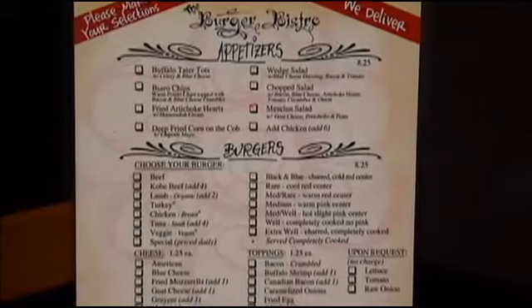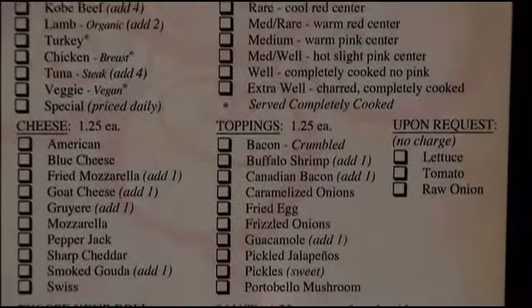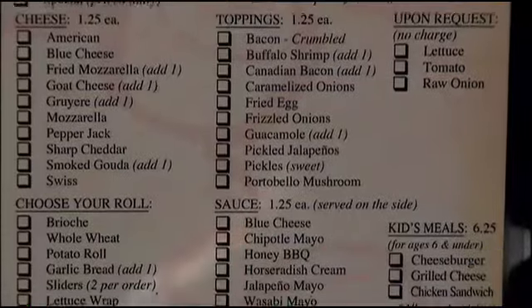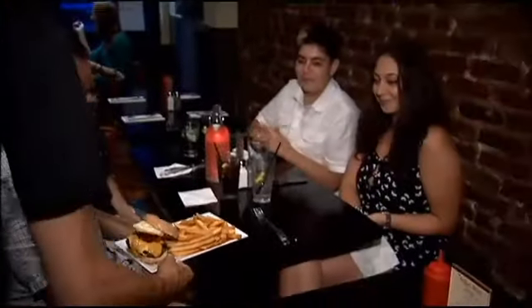The Burger Bistro sandwich menu is totally customizable. Choose from a wide variety of meats and vegetarian options, endless cheeses, sauces, and unusual toppings like buffalo shrimp. We have seven different types of burgers, 10 cheeses, 10 toppings, and 7 sauces — so any combination you can come up with, we can create for you.